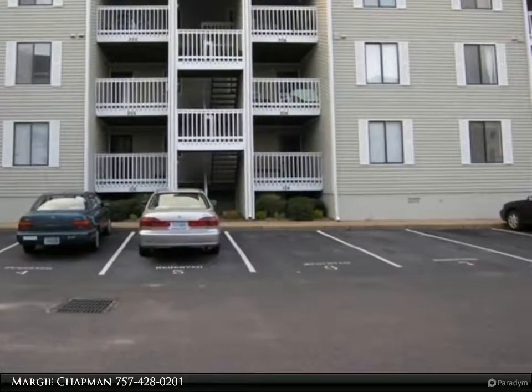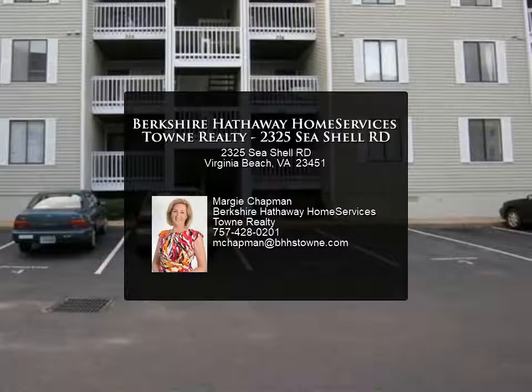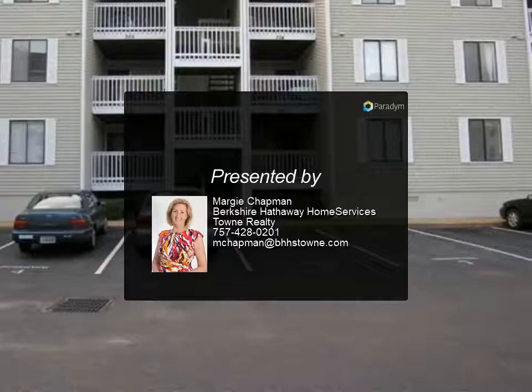The condo association requires a $100 move-in fee. No pets allowed. Non-smoking unit. Available immediately.